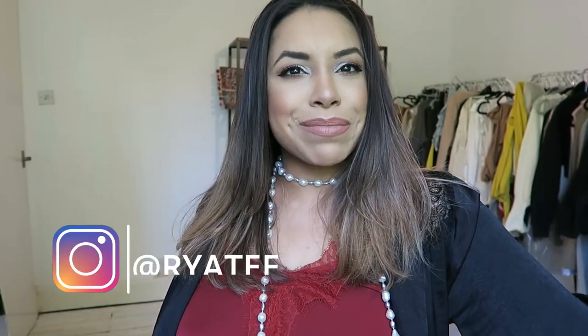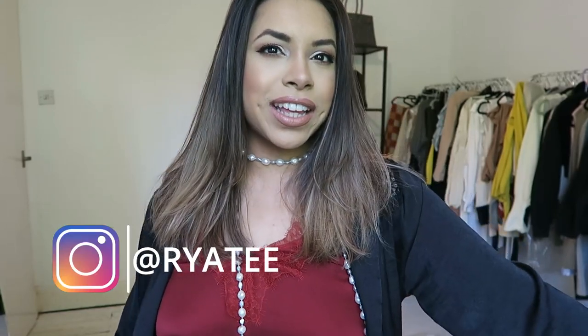Hi guys, I'm Raya and welcome back to my channel. If you're new, thank you for tuning in. Today I'm going to be showing you what I got from Zara. I'm actually just going to turn the camera around and show you what I got because it's a big box. Please do subscribe to my channel for more weekly hauls, fashion, and beauty, and without further ado let's get into it.